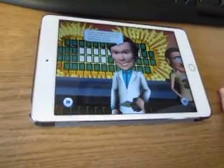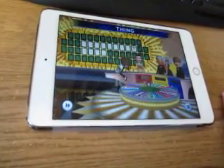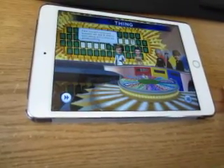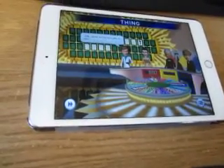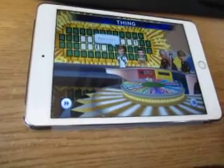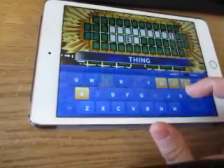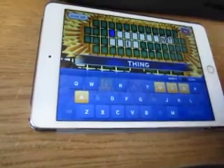That sound means time is running out, so we're going to give the wheel a final spin. We'll be asked to give a letter — a few seconds to solve the puzzle. Vowels are worth nothing; consonants are worth $1,400 apiece. The category is Thing, and it's Joe's turn. An E — one E, no money for it, but he gets three seconds. How about an N? One N — nope.